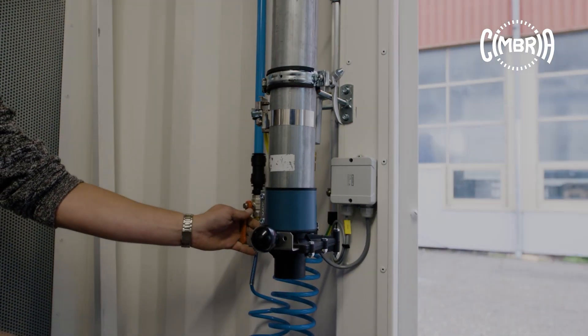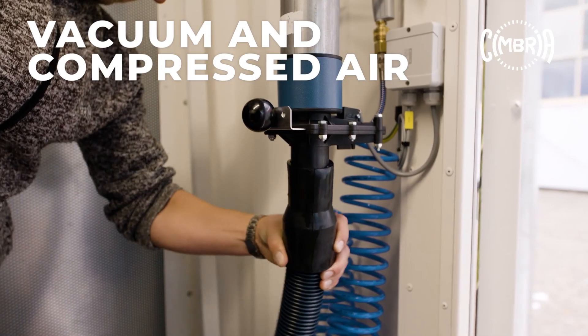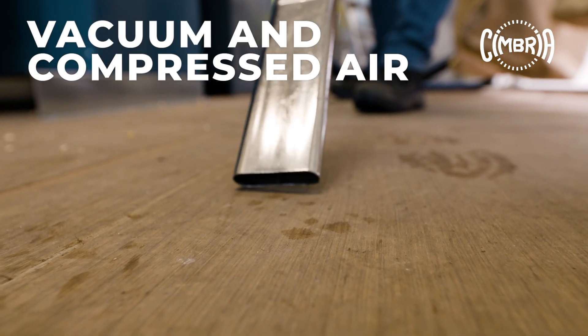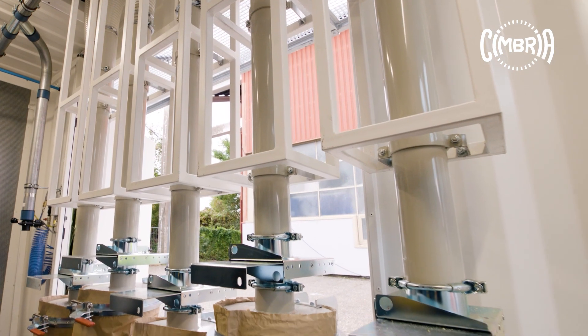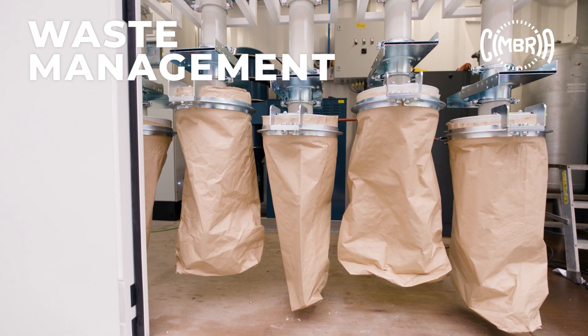The plant cleaning is extremely easy, thanks to the onboard vacuum and compressed air systems. All are designed for quick operation in a very comfortable way. Processing waste can be emptied into bags in the bottom container or collected by mobile screw conveyors.